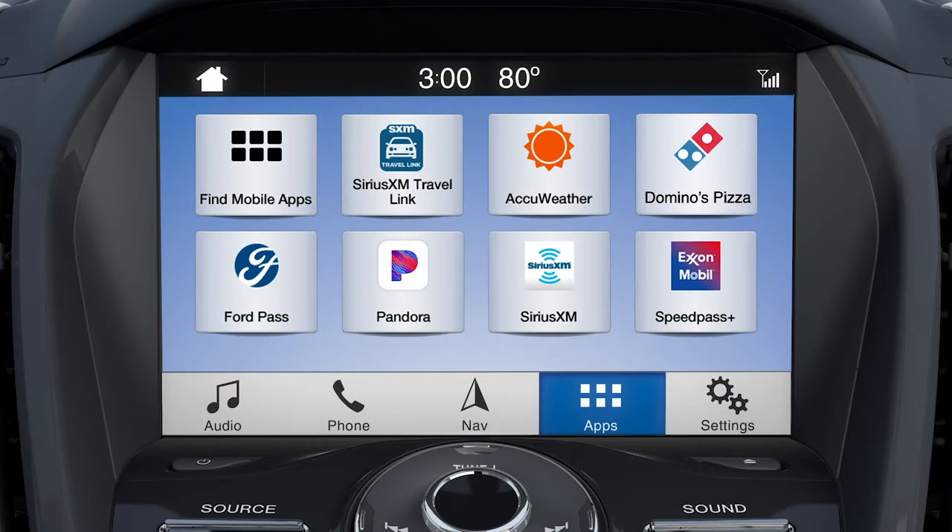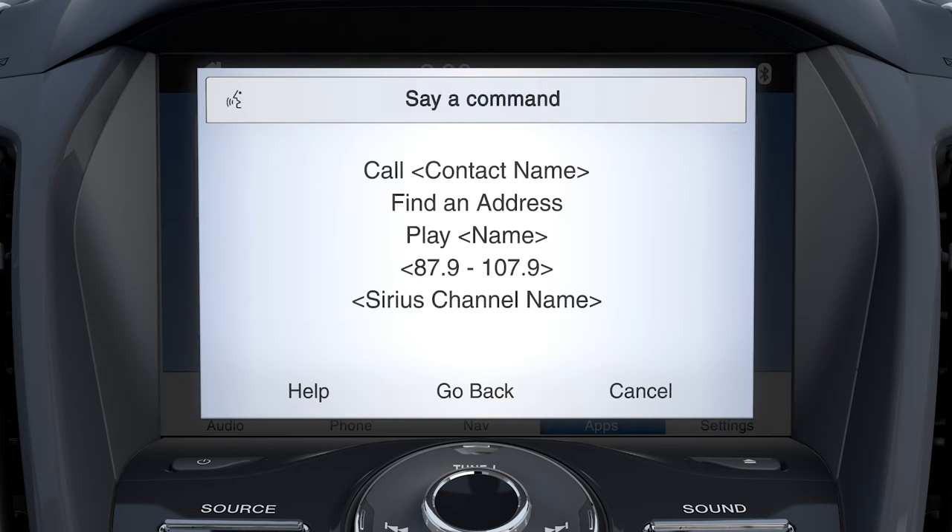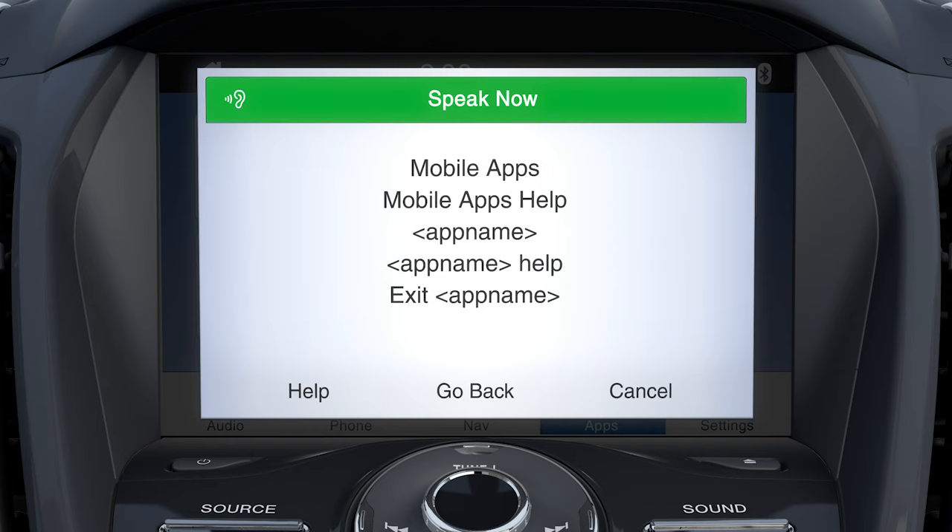If you're not sure how to use AppLink at any time, you can use the voice button and say Mobile Apps Help. You can also say the name of the running application. Any questions? Go to Owner.Ford.com.